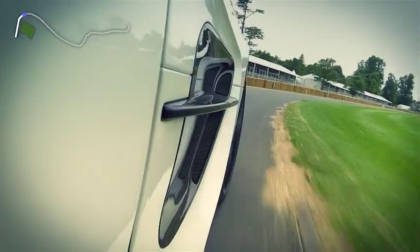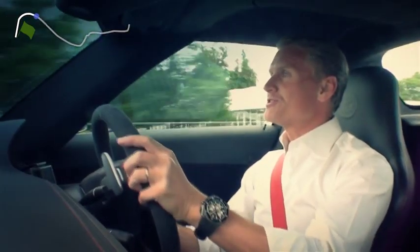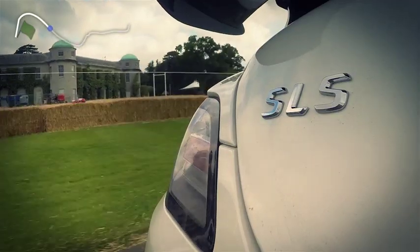It's quite an open right-hander and you build the speed through the crossroads. This will be taken almost flat by those committed. Up past the house — this fantastic view.